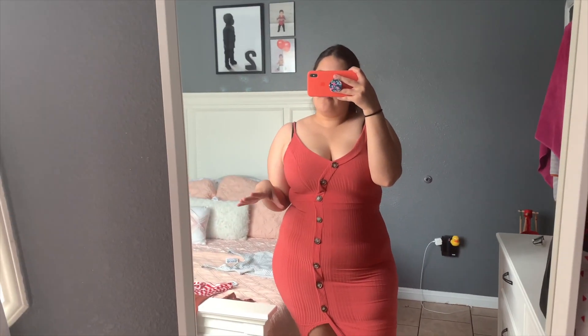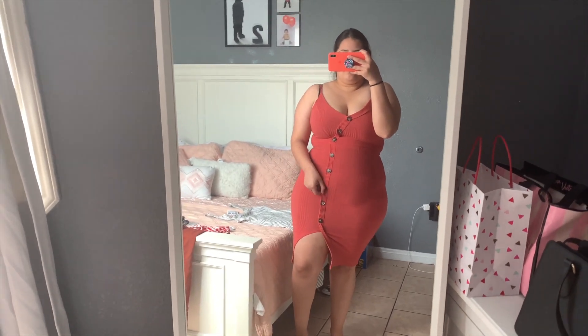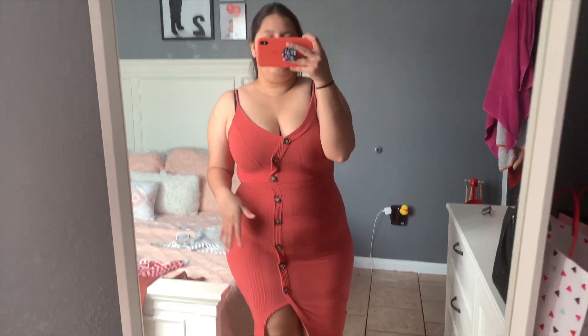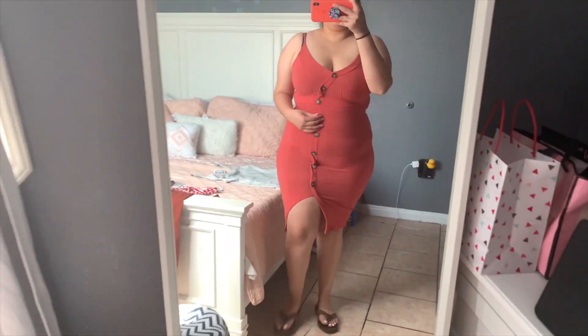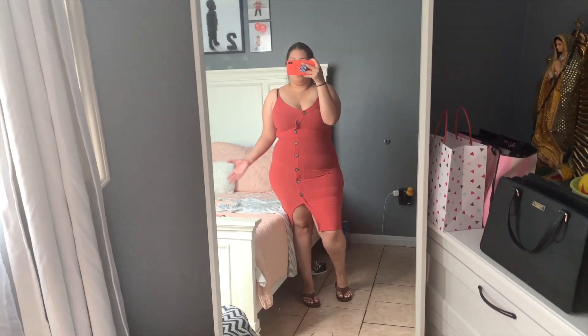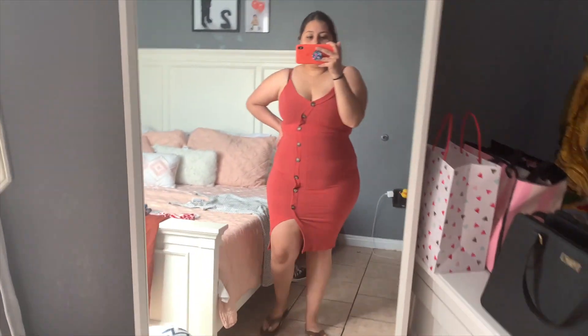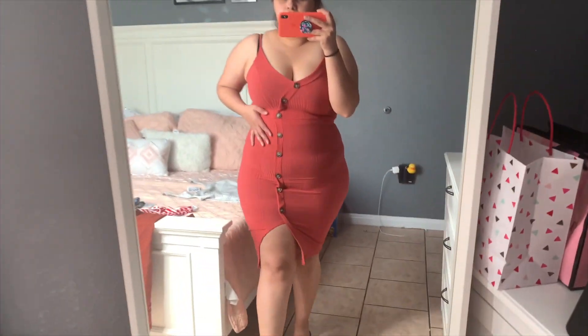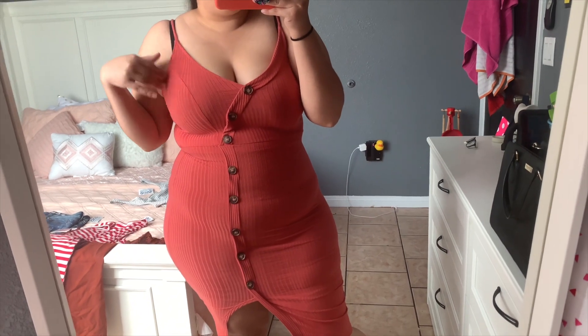Dress number two — I don't know how I feel about this one. It's really tight on my chest and thighs. It's a large and I feel like I'm suffocating in it. I'd need to size up if I wanted this dress. I do like the slit, and it was only ten dollars. It's a nice pinkish, mauve color — though the camera picks it up looking more orangey.